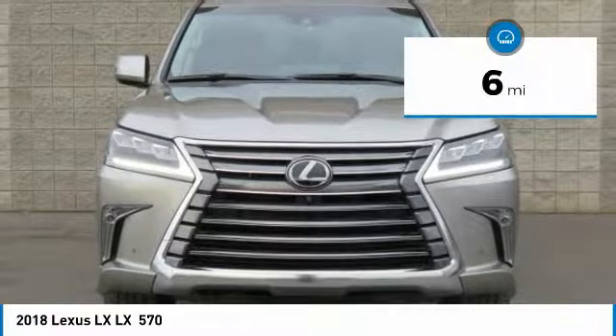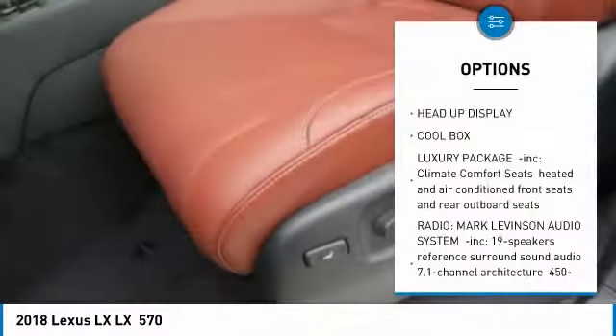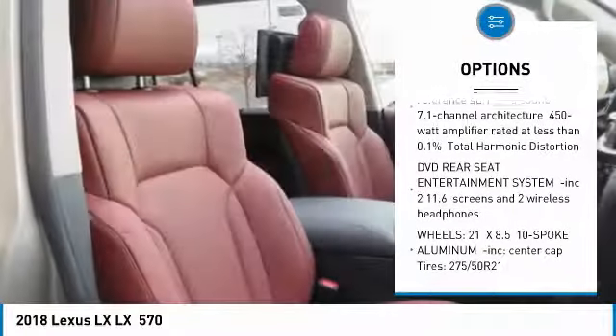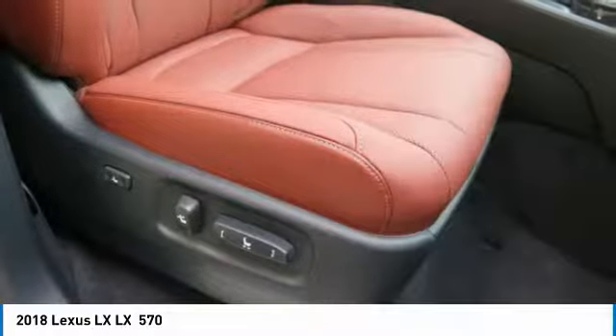This vehicle has less than 100 miles. Here are some of this vehicle's great options: power lift gate, tow hitch, anti-lock braking system, steering wheel audio controls, Bluetooth, power steering, aluminum wheels, four-wheel drive, four-wheel disc brakes, rear defrost.